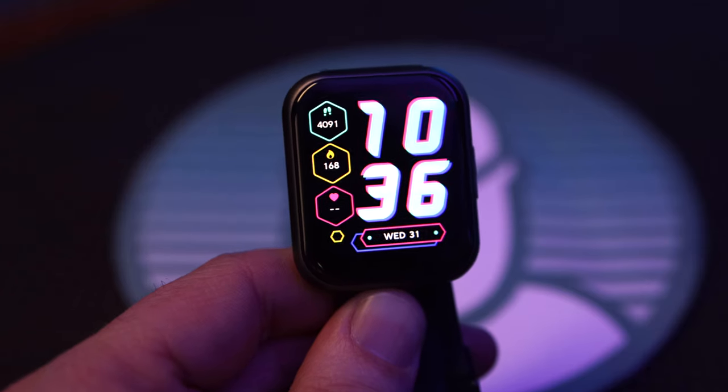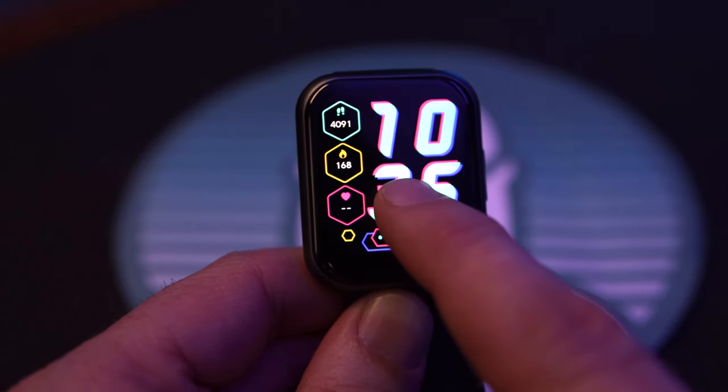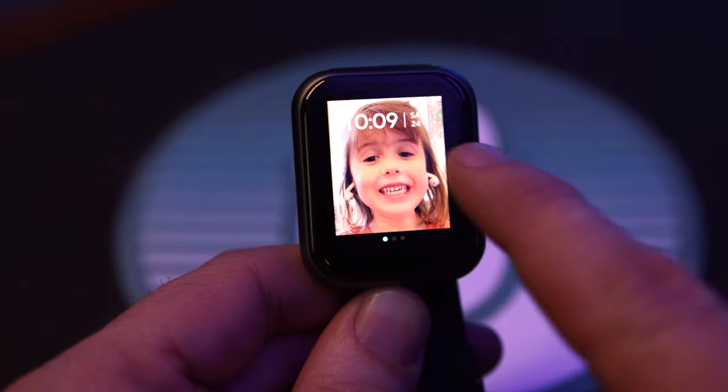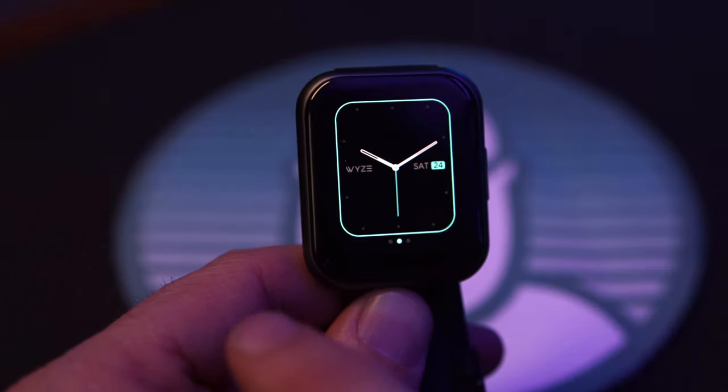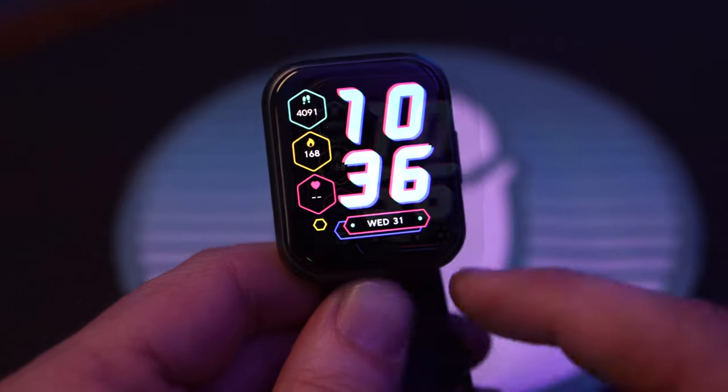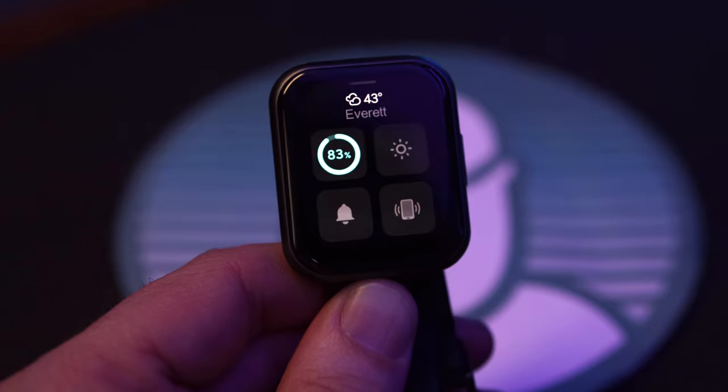Let's talk about what this watch can do. On its face — yes, pun intended — the watch can show multiple distinct watch faces. You can preload up to three different faces from the app with different photographs. Unfortunately you're limited to three faces total with or without photos, and the upload process itself is very time consuming.